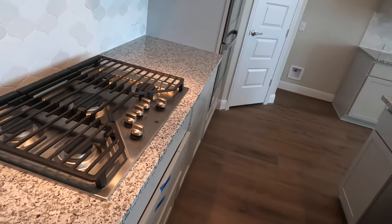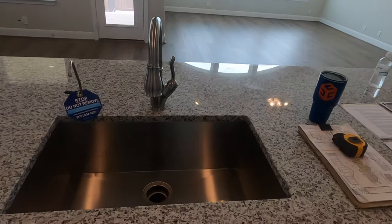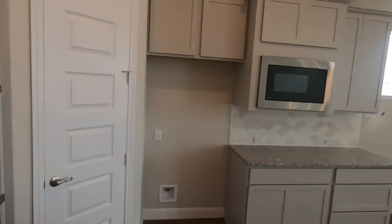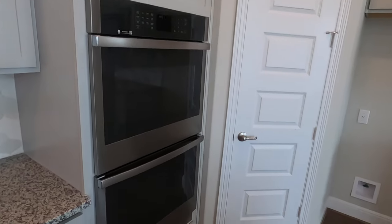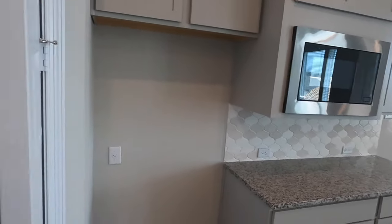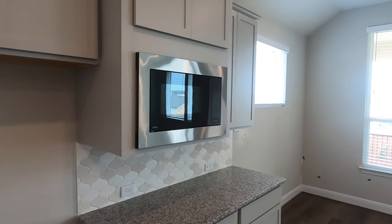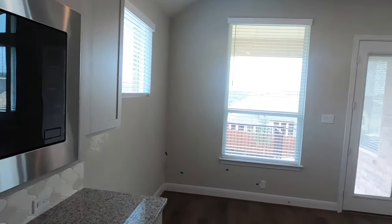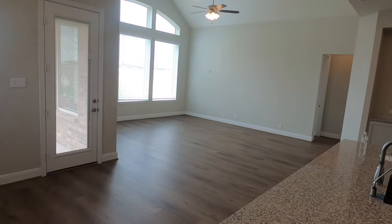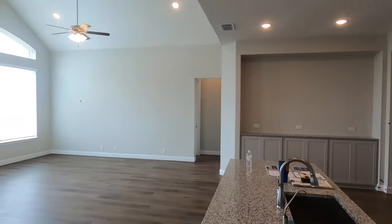Since we are in Cibolo Canyons, it is a gas community. They went with the full-size sink and the double-stacked ovens. Got to check out the pantry here — still a good-sized pantry. Got the built-in microwave. Perfect place to have your breakfast nook or your formal dining room, because it's plenty big to have both of them right there.